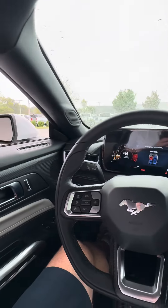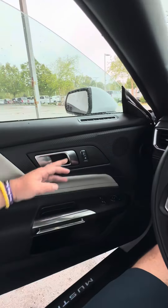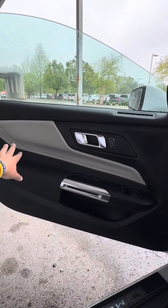Good afternoon, good morning, good evening — I don't know what time it is when you're watching this, but hi! Let's take a look at the Performance Pack interior on this Mustang GT. It's not much different than the others, but we do have a nice space gray piece in there.